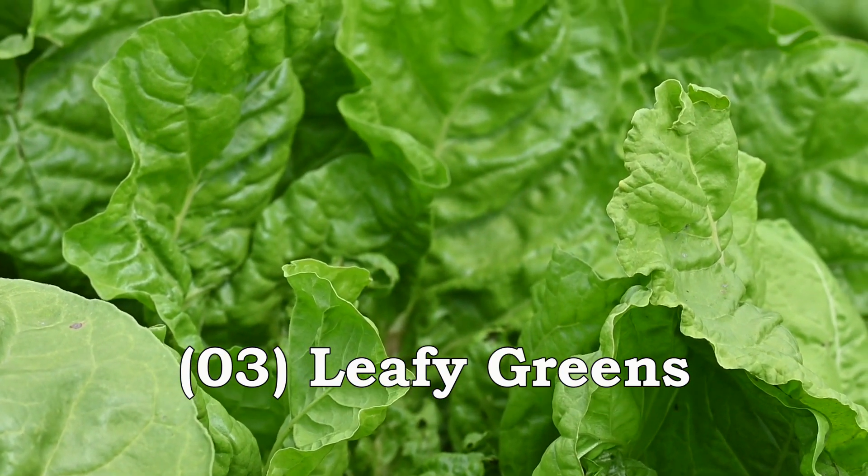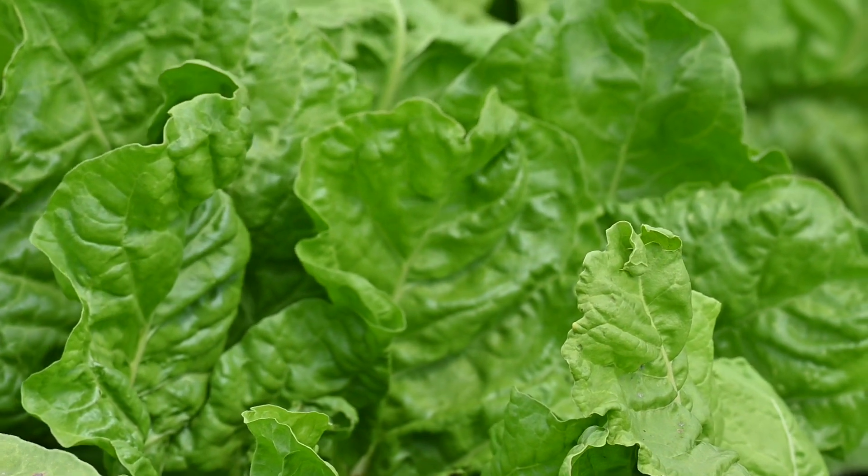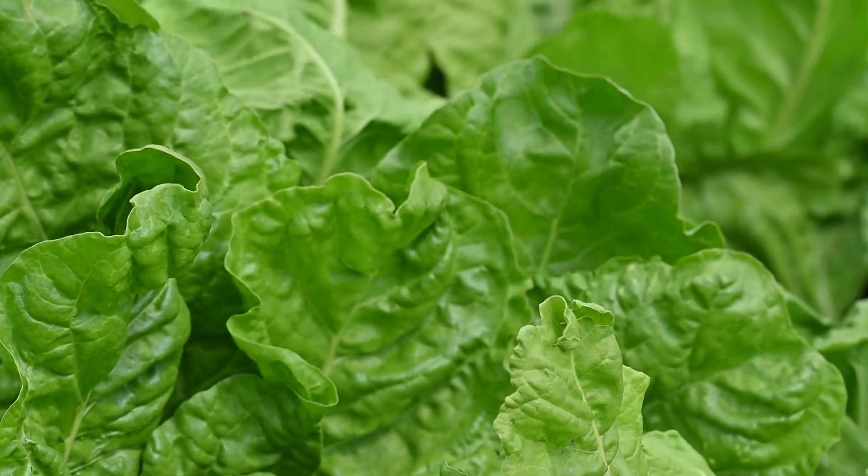Leafy Greens such as spinach, kale, and collard greens are low in calories, high in fiber, and packed with nutrients. They can help reduce inflammation and aid in weight loss.